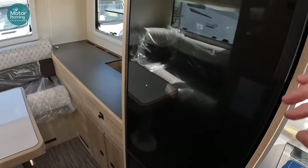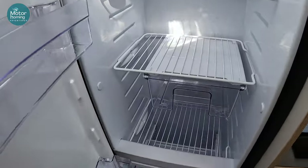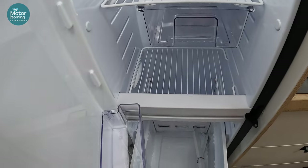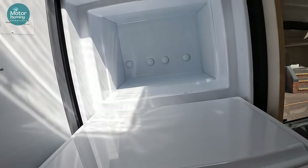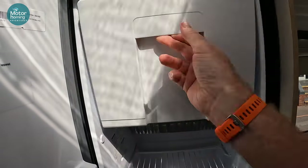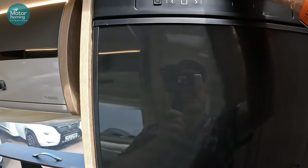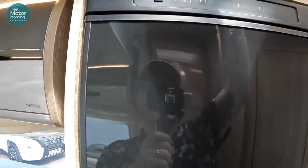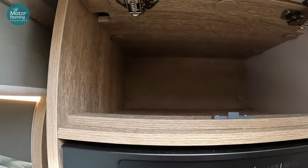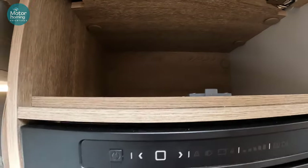On the right here you've got your lovely big fridge with plenty of space in it - a pull-out drawer at the bottom and a freezer section at the top with quite a bit of space in there. And up above it there's a little cupboard there for a bit more storage.